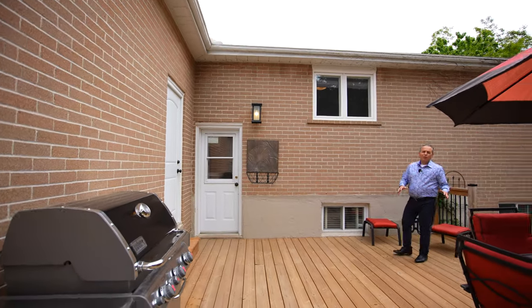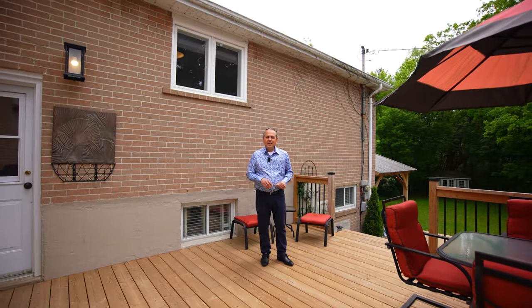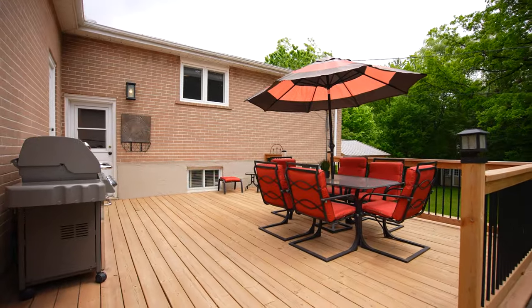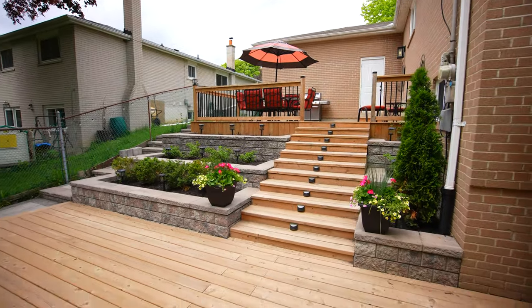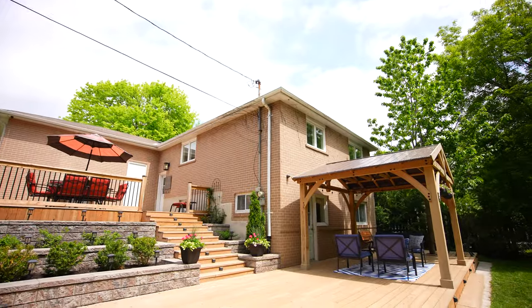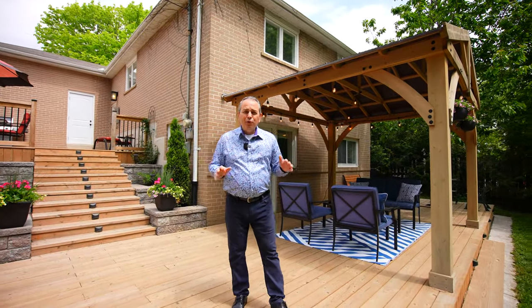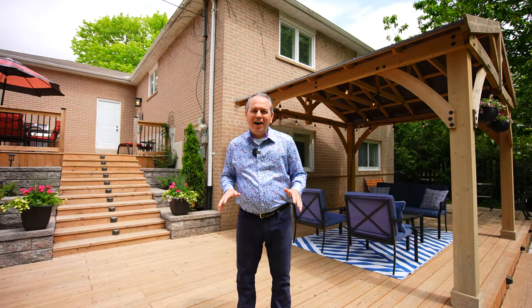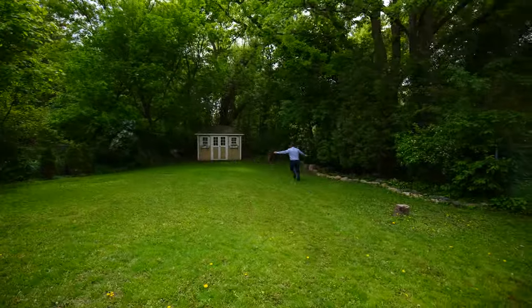Reason number four is this massive two-tier deck, perfect for entertaining. And reason number five is this beautiful pool-sized ravine lot.